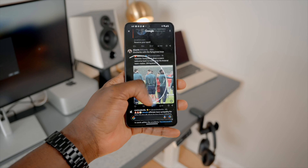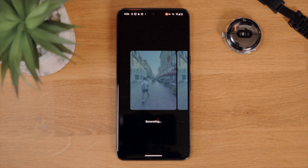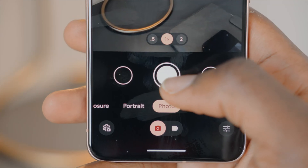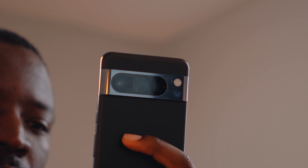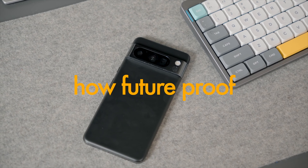Going beyond surface-level performance, there are a few key areas where you begin to notice Tensor's limitations. Circle to Search takes a few seconds for results to show up. Magic Editor is not the fastest when implementing changes. Best Take is, at best, controversial. There is shutter lag with each shot you take on the camera, which is very annoying if you're taking multiple pictures. Processing also takes a few seconds per shot. Offering 7 years of software updates is great, but how future-proof is Tensor? How will performance be in another 3-4 years? Only time will tell.